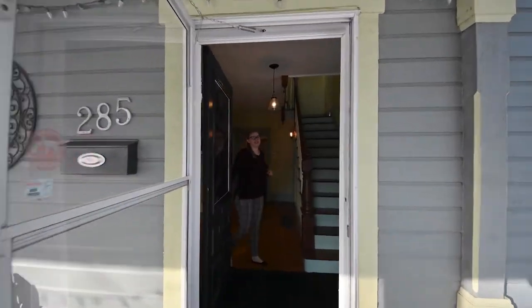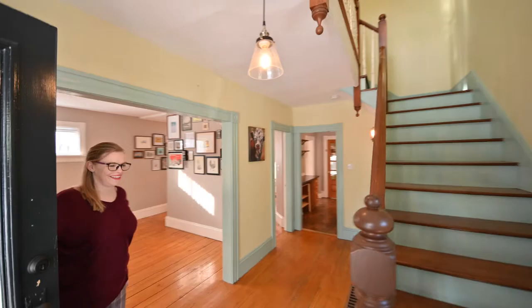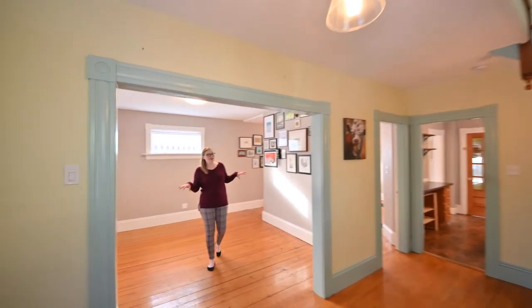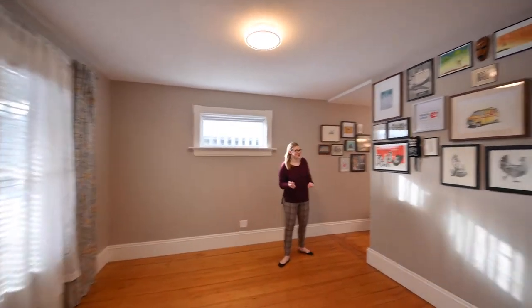Come on inside and take a look at the original character as well as the modern comforts of this beautiful home. From the entry we can come into our bright living room. With a three-ton heat pump, this house is super cozy.